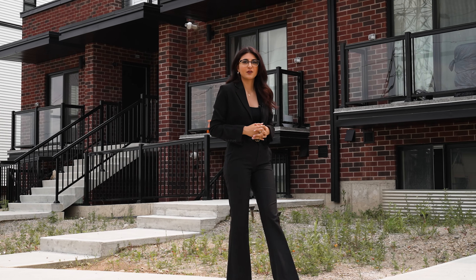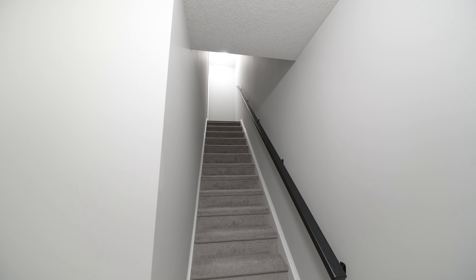Hello everyone, we are delighted to present you Dunes Crossing, an amazing project built by Crescent Homes.